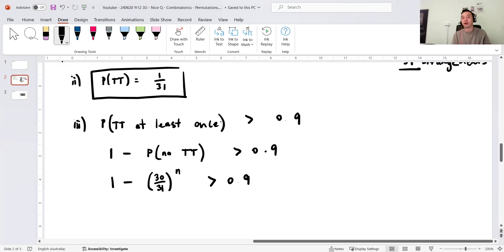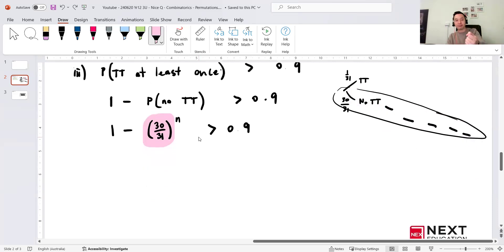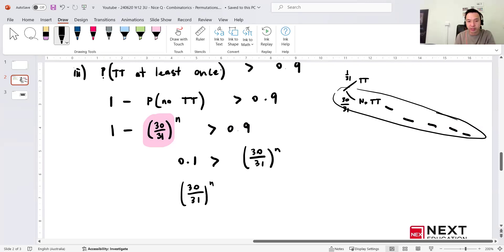Think of it like a tree diagram: one branch is TT with probability 1/31, the other is no TT with probability 30/31. We go down the no-TT branch N times, and we want to find how many times before the complement inequality is satisfied. Rearranging: (30/31)^N < 0.1.